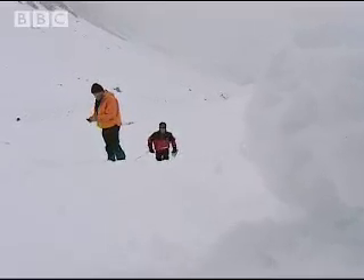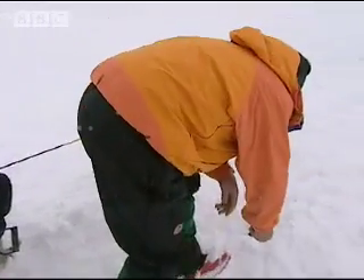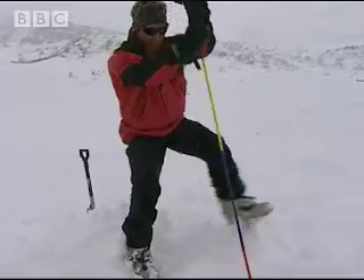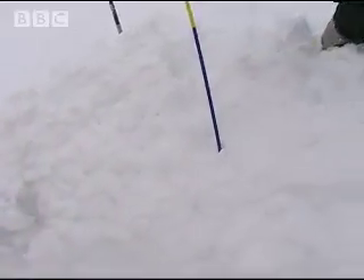Three metres. 2.8... 2.5... a bit left... 2.3. We're on top of him. The probe is really important, because with that you can pinpoint it more precisely. 1.2 here — I've got him, I'm sure that's him. The probe enables Nick to feel through the snow for the body so that we can dig in exactly the right area. He could be at any depth of snow.